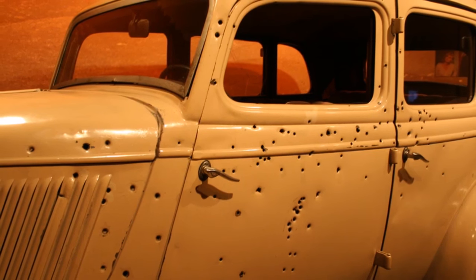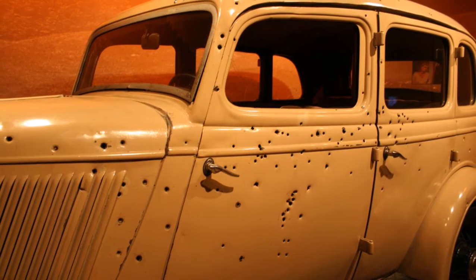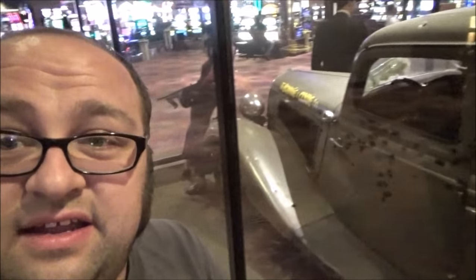There's another car of significance, and that is the car used in the Warren Beatty movie, which is in the Museum of Crime and Punishment in Washington D.C. — it just isn't that awesome. There's another car right there. These are two serial killers who stole America's heart — maybe the only two serial killers that stole America's heart.